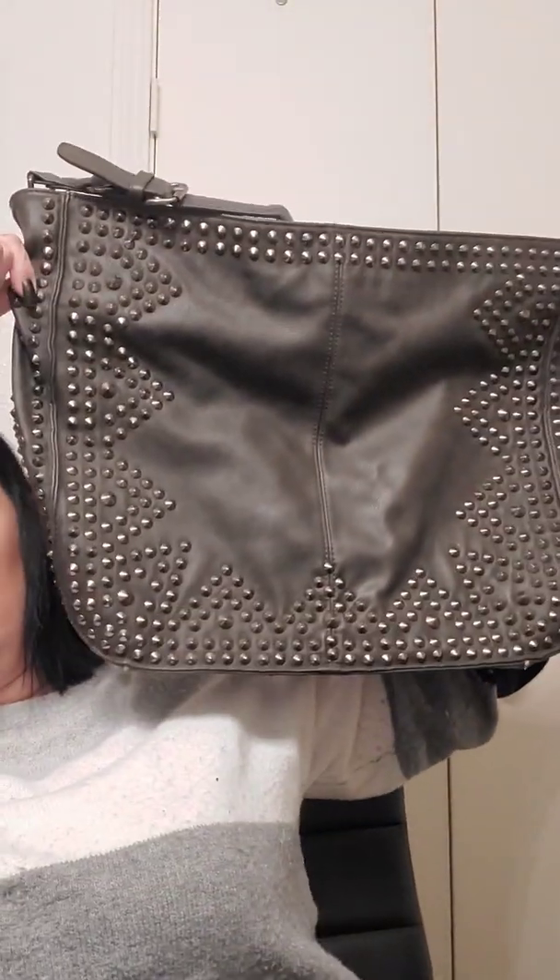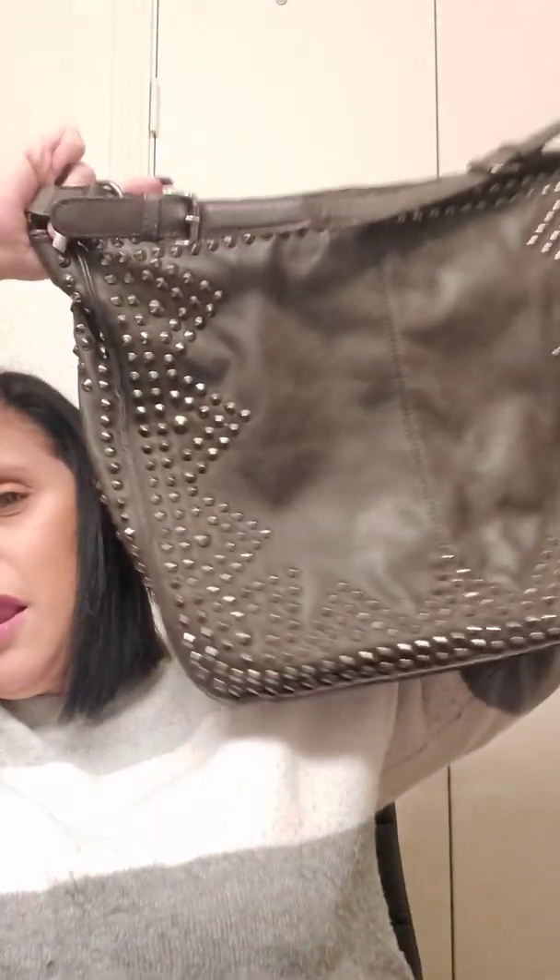With the studs, this handbag weighs three pounds empty. So once you put stuff in it, you're looking at five or six pounds that I'm carrying around — so I'm getting my workout when I use this. It was from Wilson's Leather. I don't even know if Wilson's Leather still exists, because the one in Lincoln City was definitely heading out of business. So that's number two.